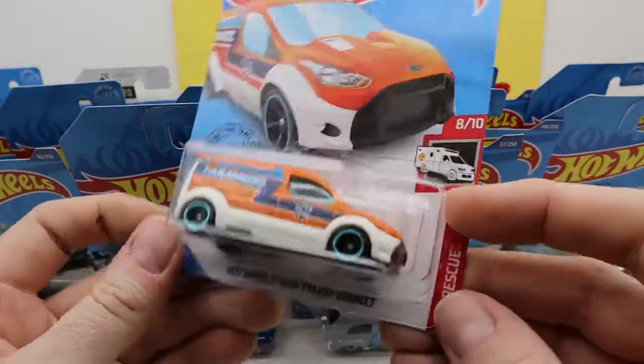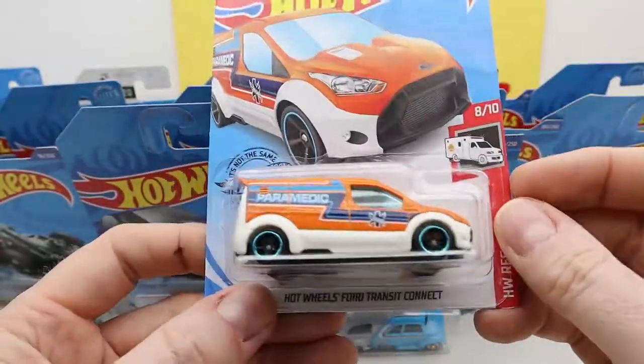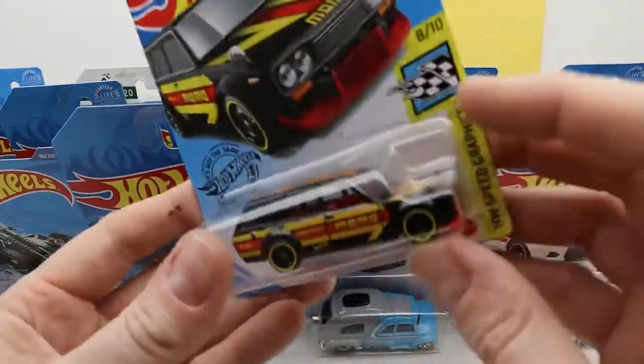Hot Wheels Ford Transit Connect — this paramedic vehicle. It's like a Ford Focus and a van just mixed together. They're small vans. This is nice.